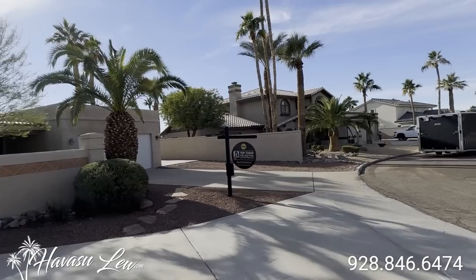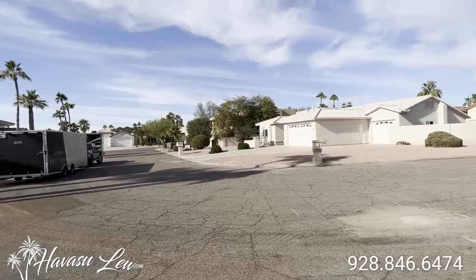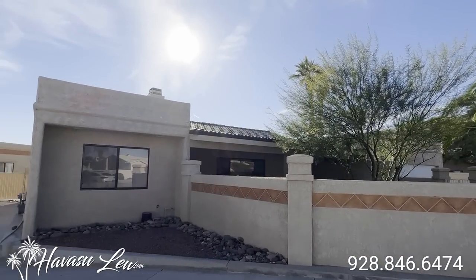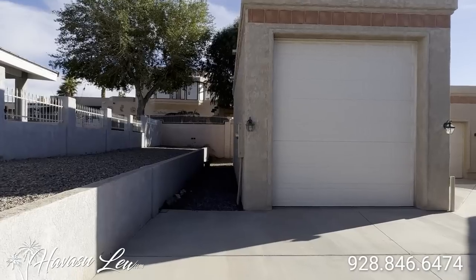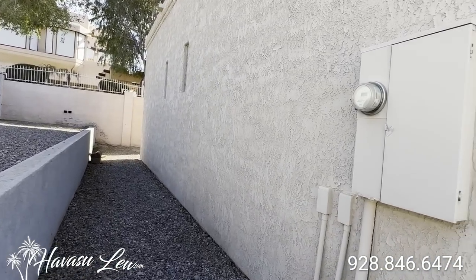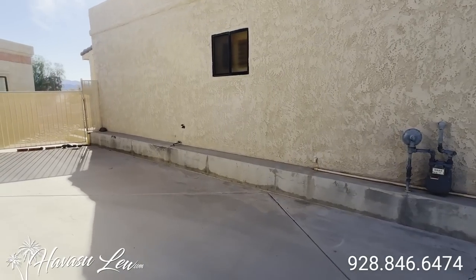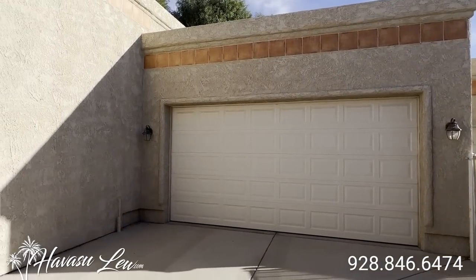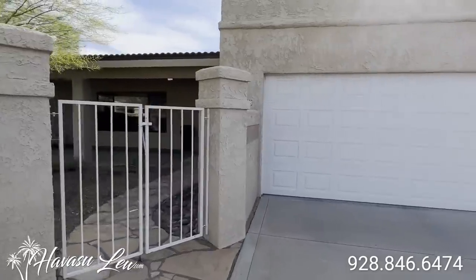Again, this is in the residential estates so everything around is nice. You have underground utilities, natural gas, typically bigger lots, setbacks, and easements. So all these garages and shop are detached. Let's go check it out. Looks like it has a really nice front courtyard entryway.